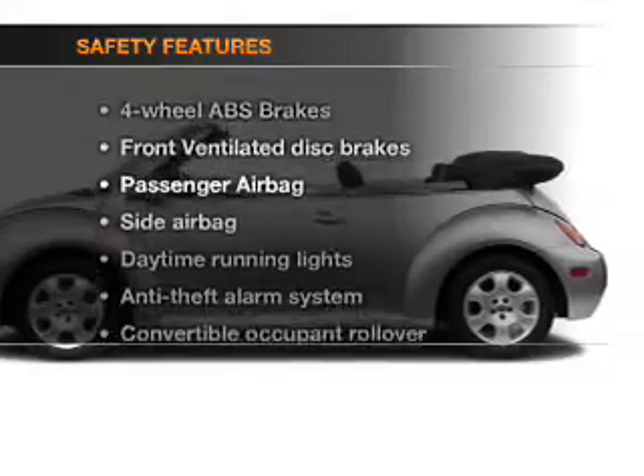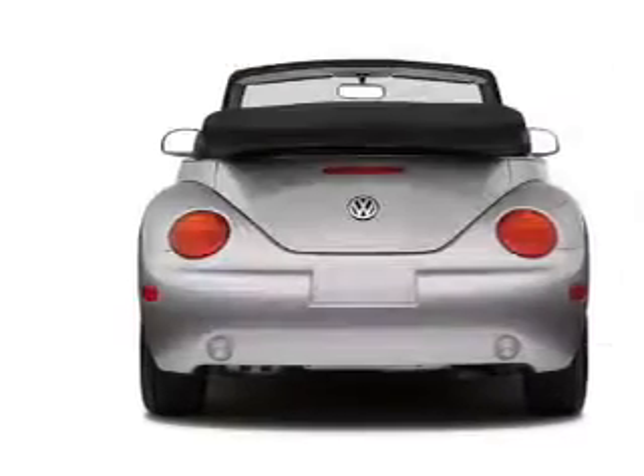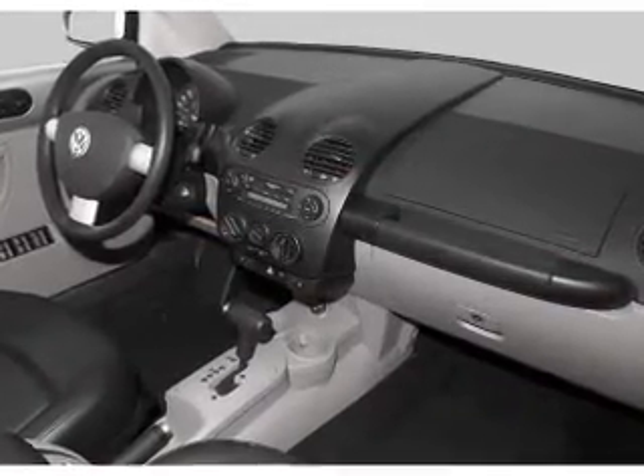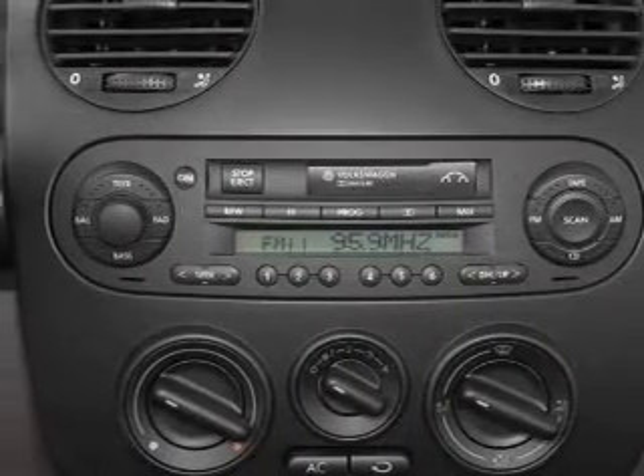If safety is a high priority, rest assured knowing that these top safety components are included: front ventilated disc brakes, passenger airbag, side airbag, daytime running lights, independent suspension. Call today to schedule a test drive.